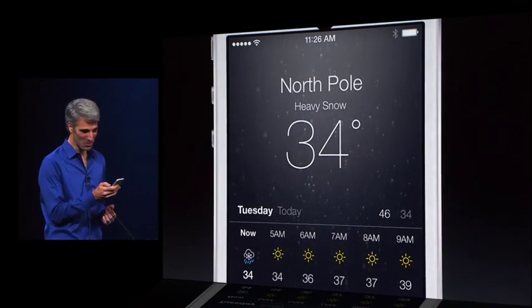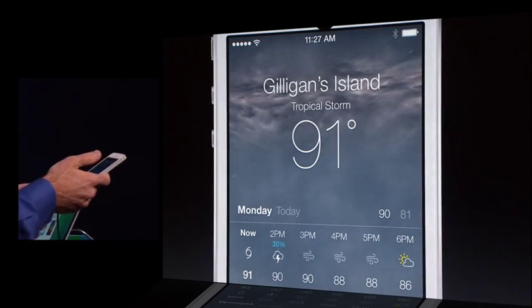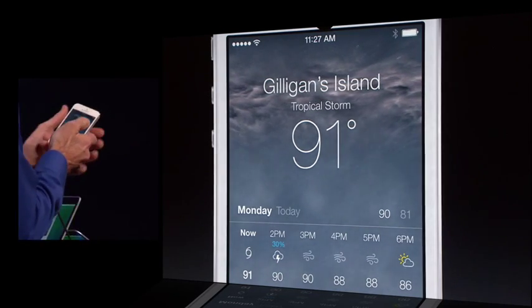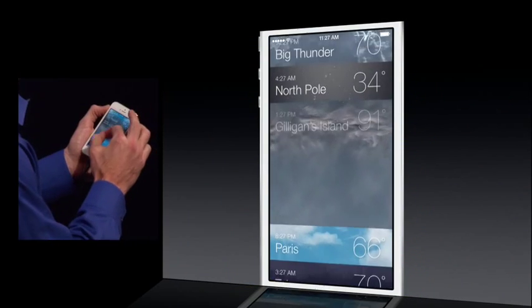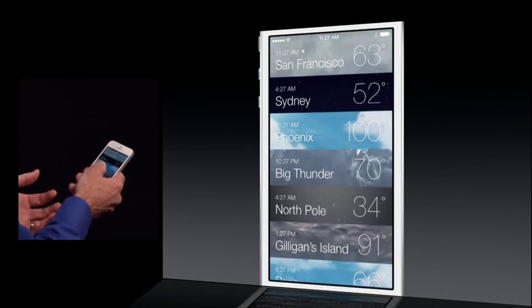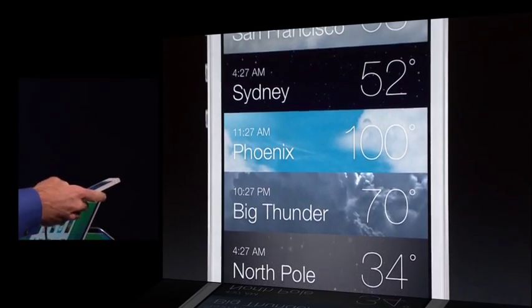Some heavy snow here in the North Pole, and a tropical storm here in Gilligan's Island — I hope they got off that island. It's more functional than ever. If you pinch, you get this gorgeous overview of all your cities, even with the time. So it's a world clock as well.